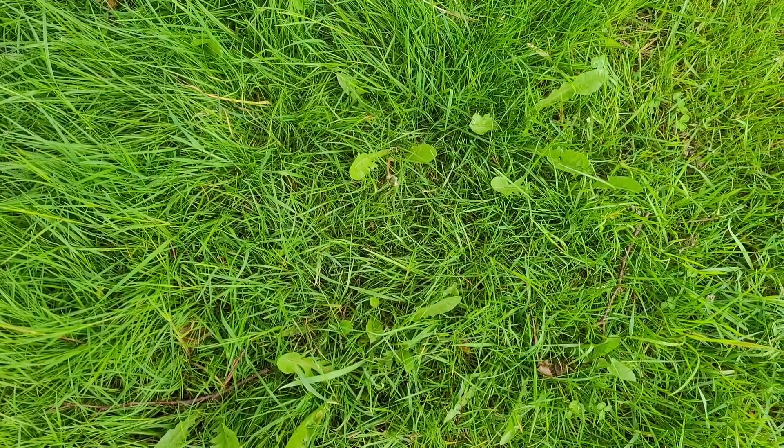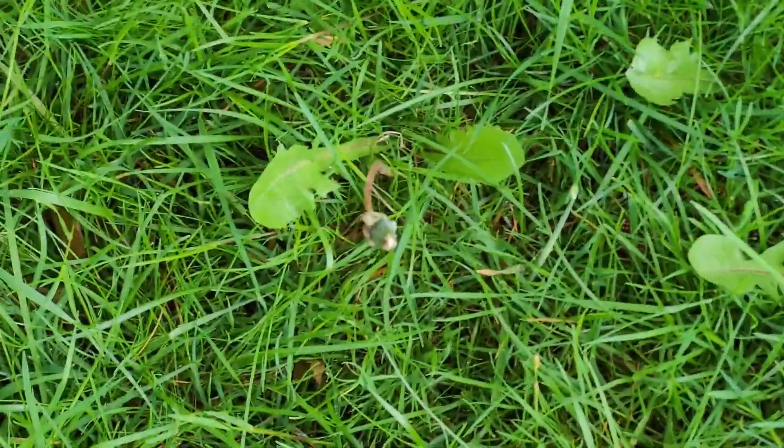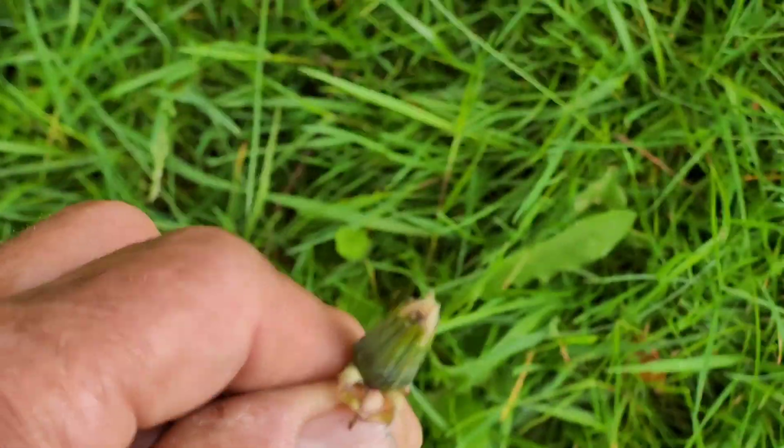And here's a dandelion head that has not opened up yet — not quite opened up yet. You can eat the dandelion heads too. Not the best tasting stuff in the world, but it'll keep you healthy and keep you going.